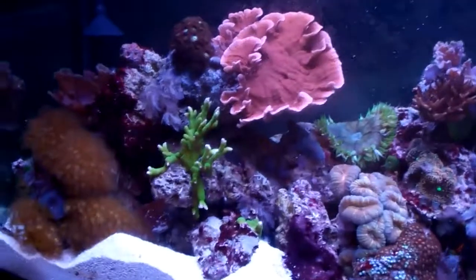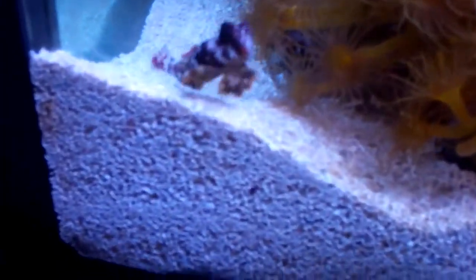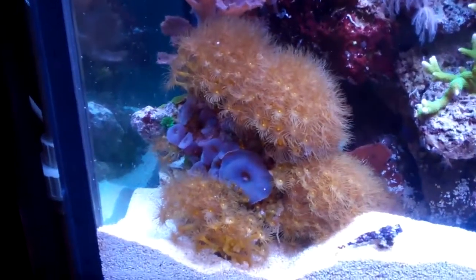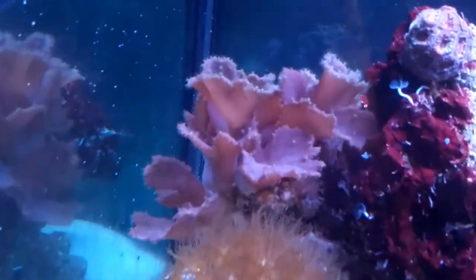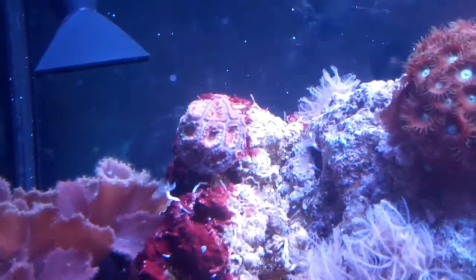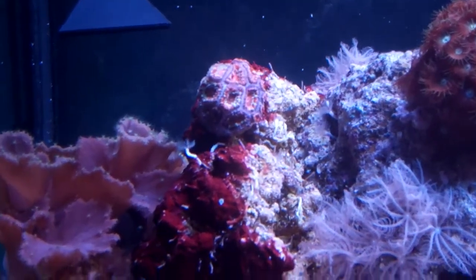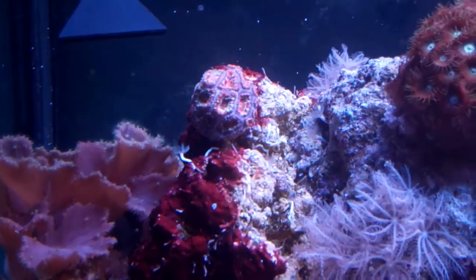Here's kind of a left to right tour. We've got the Scooter Blenny, who loves having a scrubber in the tank. Yellow polyps, we've got the Cabbage Leather over here — just loves it. The Acan is not looking the greatest right now, but actually he's looking pretty good.